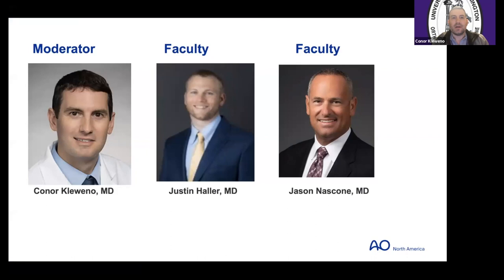I'm here tonight with a couple of great people: Justin Haller from the University of Utah, and Jason Nascone from Shock Trauma at the University of Maryland. One of the great things about doing activities like this with AO webinars and conferences is you can be invited by previous mentors — Dr. Nascone is that for me — and you can invite previous mentees, like Dr. Haller.